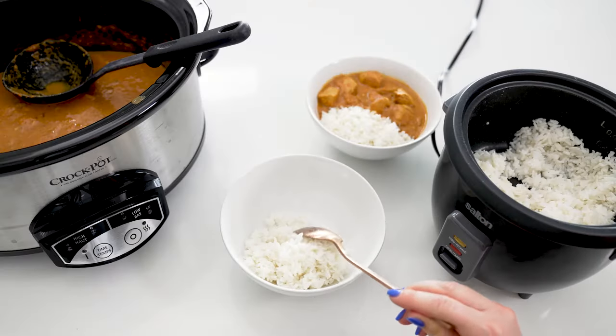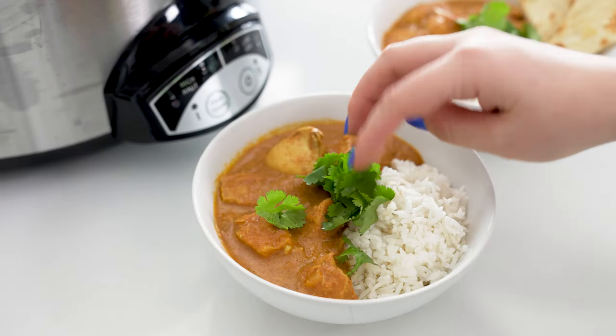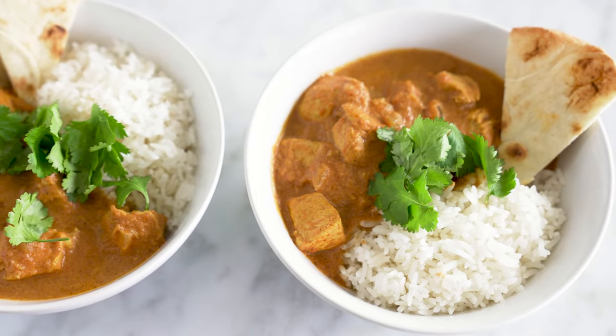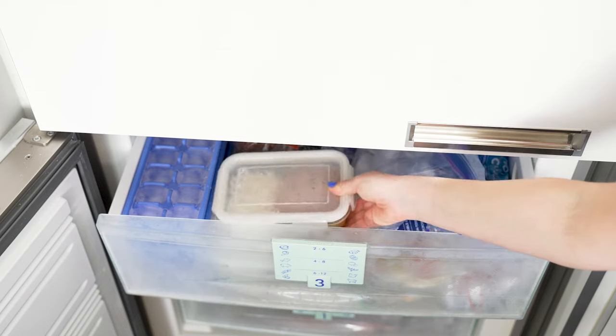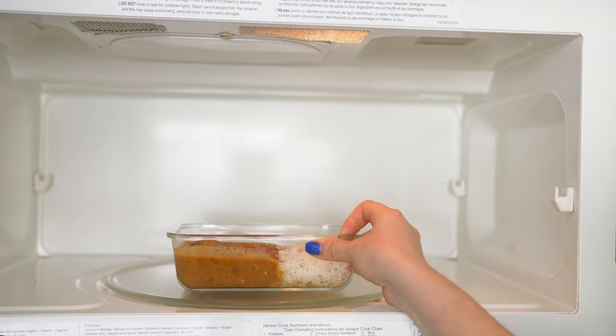When your tikka masala is done, stir in half a cup of sour cream and then you're ready to serve. Divide rice among four bowls, add your chicken in the creamy sauce, and garnish with fresh cilantro and naan bread — the perfect comfort food in a bowl. Freeze individual servings of chicken and rice together for up to three months, then reheat from frozen in the microwave for six to seven minutes, stirring partway through. Sprinkle some water over the rice so it doesn't dry out.